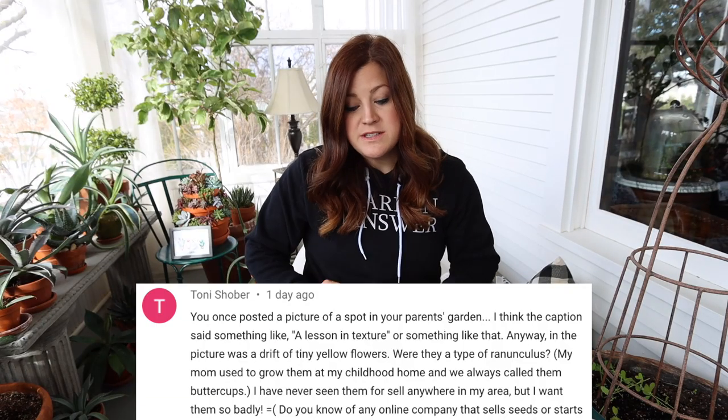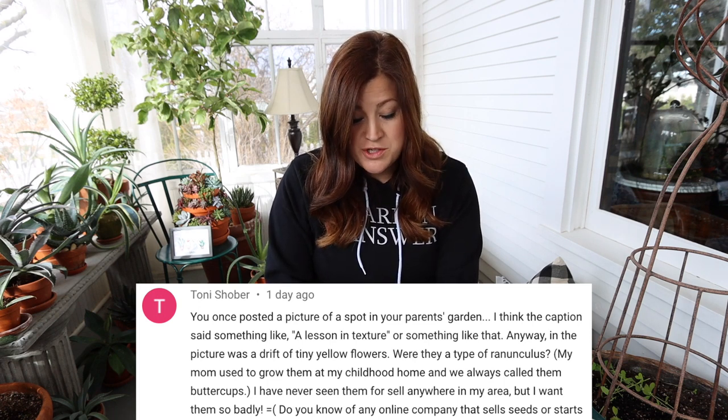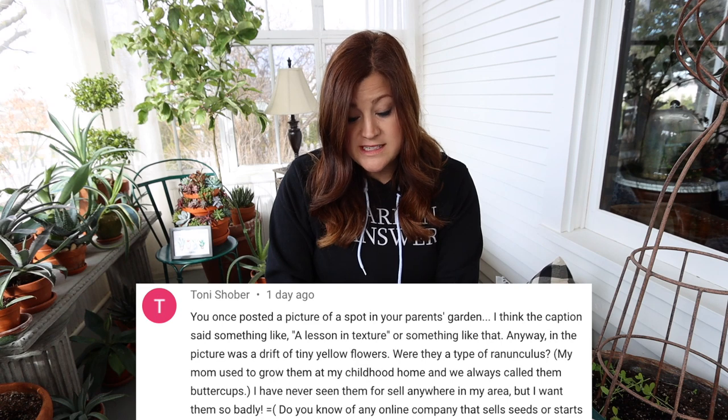Tony asked: you once posted a picture of a spot in your parents' garden — I think the caption said something like 'a lesson in texture.' In the picture was a drift of tiny yellow flowers. Were they a type of Ranunculus? They are — they're a double creeping buttercup, a Ranunculus repens pleniflorus, I believe. I do remember that picture. In it, most all the leaves were green, but everything looked so set apart because the textures were on point. Those are a beautiful late spring, early summer blooming Ranunculus that I just adore.